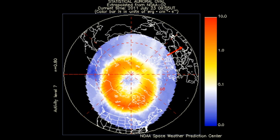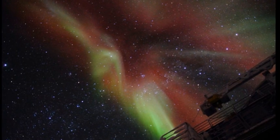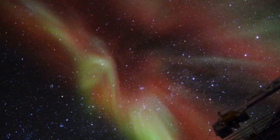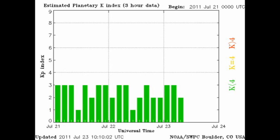The auroral zone looks fairly agitated still, and in fact there have been some aurora noted near the South Pole. There are some lovely pictures of them in the spaceweather.com archive — here is just an example. The Kp index has remained relatively quiet, varying between 1 and 3.